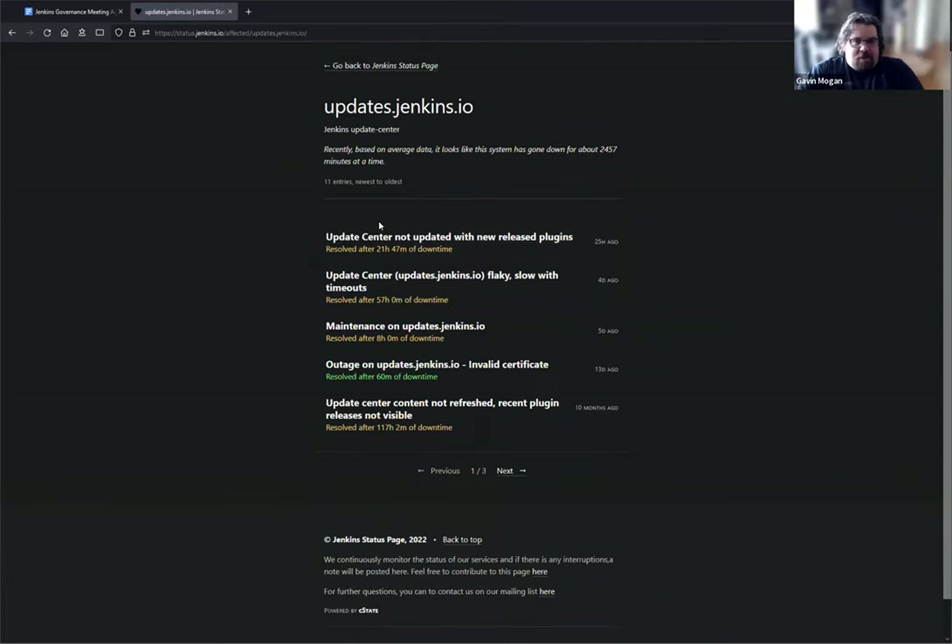We're not sure if we're linking to status.jenkins.io anywhere prominent. Someone suggested we should probably put a link to it on jenkins.io. If anyone watching this later has suggestions on how to improve that communication pipeline, that would be very helpful.